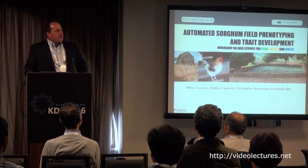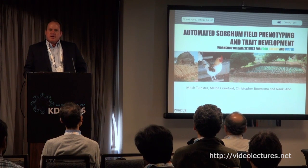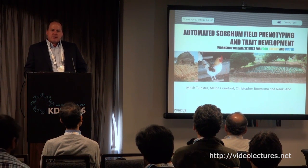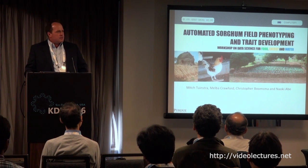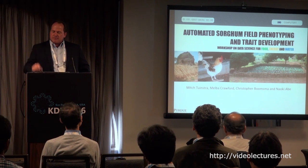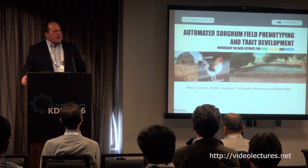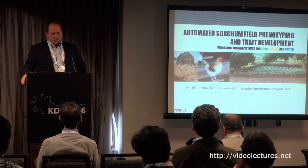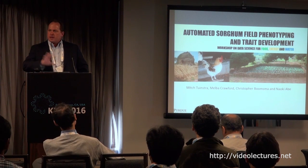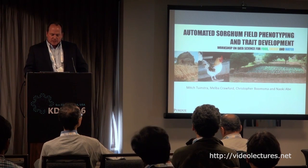Good afternoon. I'm going to be talking about a project that my team, my group, and my collaborators are involved with around developing an automated phenotyping system. We've heard several talks about it over the course of the day covering specific components. I'm going to focus on the last component: how does it relate to genetics and genetic enhancements, while also drawing a larger picture of what this project entails.